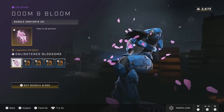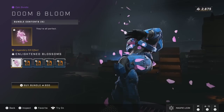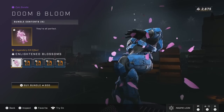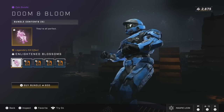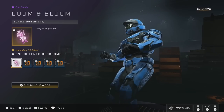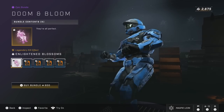And then we have the Doom and Bloom bundle. Fun fact: it used to show a battle rifle coating in the preview image that actually wasn't in the bundle, and it looks like 343 have fixed this, which is actually nice to see. You get the Enlightened Blossoms kill effect for 600 credits and the Grasp the Sword emblem. This is a bit better than Enlightened Path as far as value goes — both are effects, this one is a little bit cheaper, but I do think both should only really cost about 500.